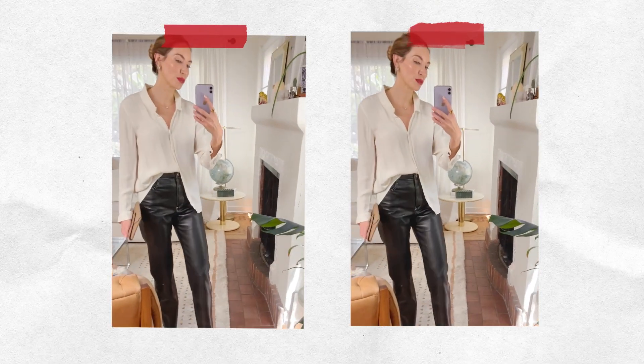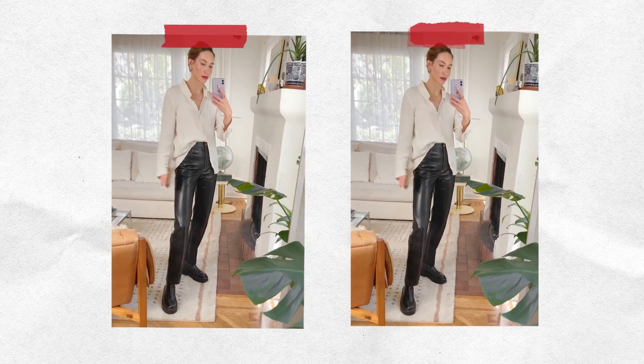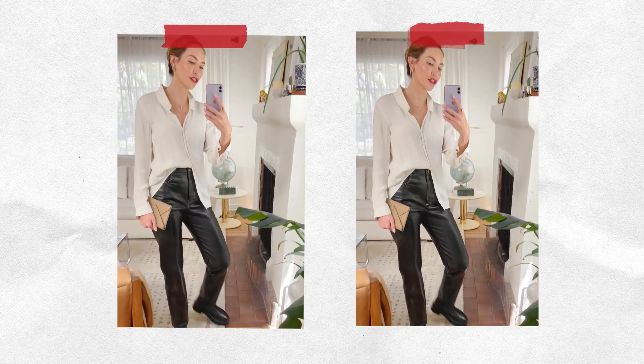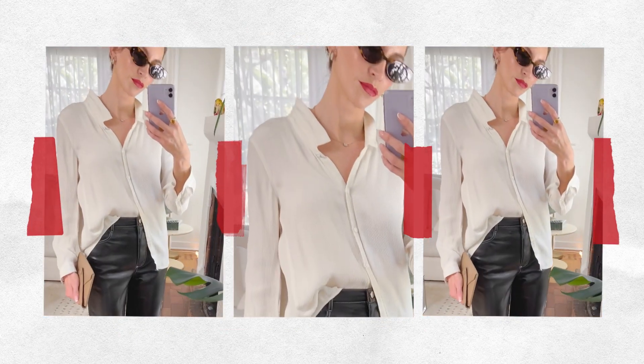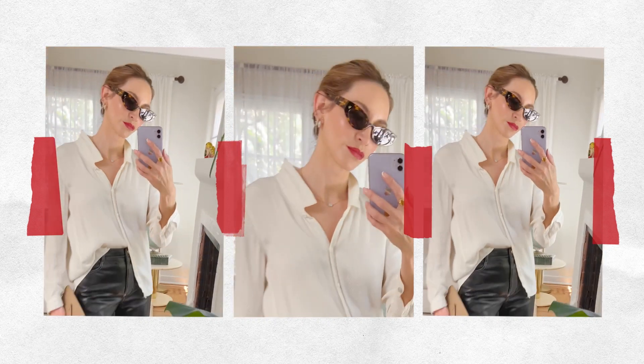I paired my bold accessory with a white shirt, some vegan leather pants, and boots — perfect for fall. Hair is back, easy breezy. And you can always add a pair of sunglasses, because nothing looks more chic to me than a red lip and a pair of sunglasses.